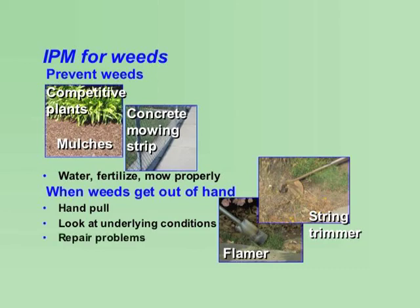Repair any problems such as leaky sprinklers and follow proper maintenance practices. Use herbicides only as a last resort, and use selective materials. Use only the amount needed. Timing is important — control weeds before they seed.